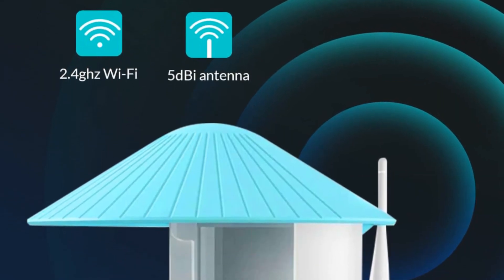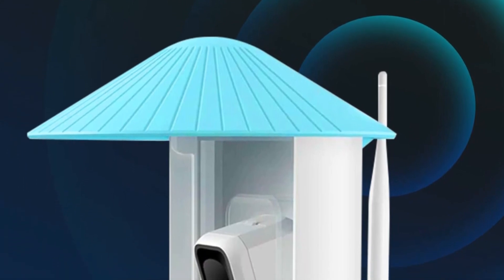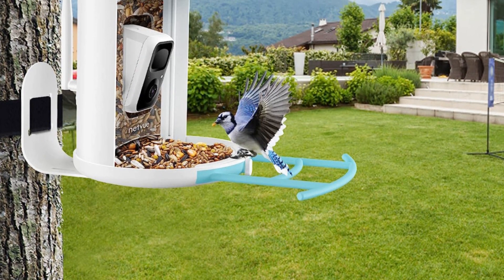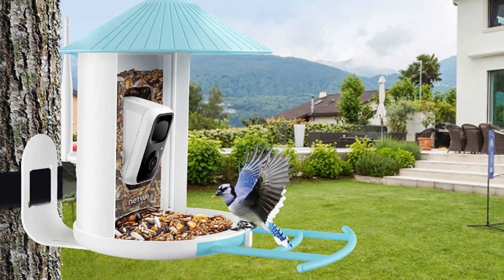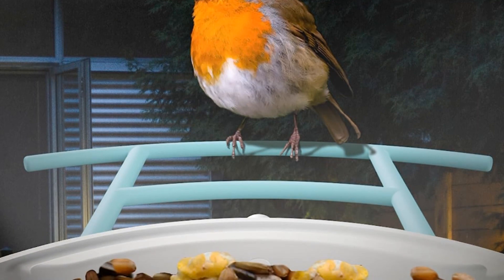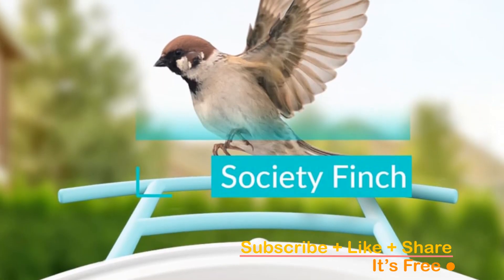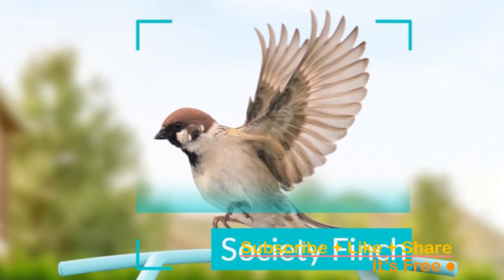Enjoy the beauty of birds even after sunset with 1080p color night vision, providing clear images and videos in vibrant color. With 8x magnification, capture intricate details of feathers and movements. The 5dBi antenna ensures a stable 2.4 GHz Wi-Fi connection, preventing signal loss. The smart camera auto-captures images and videos, storing them in the Netview cloud for free for up to 30 days. Share these captivating moments with friends and family — click the link in the description to bring this innovative feeder home today.